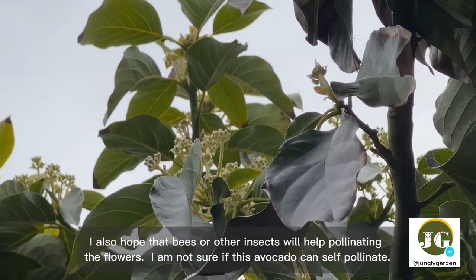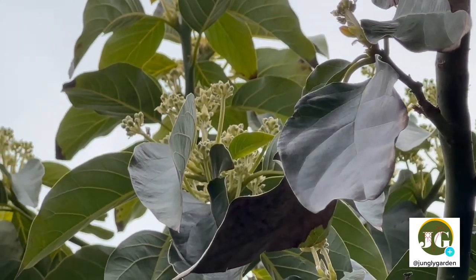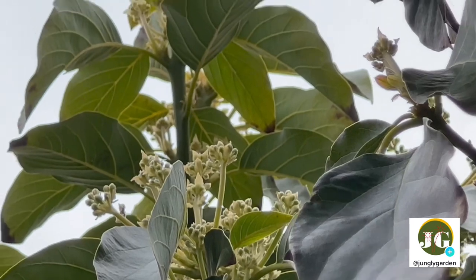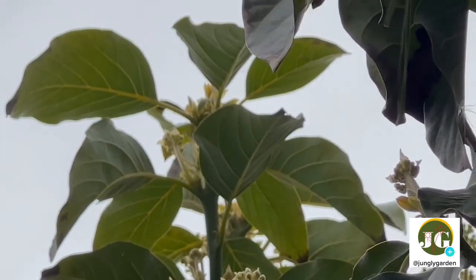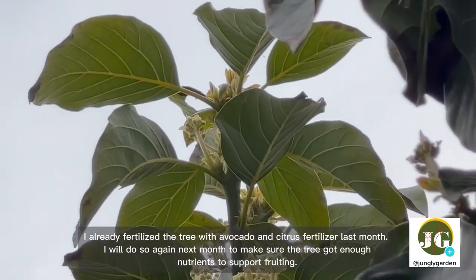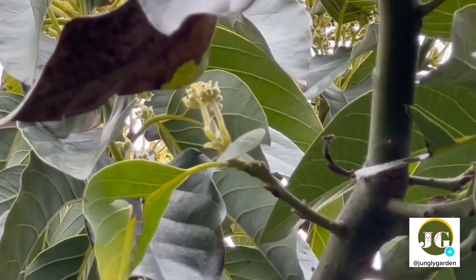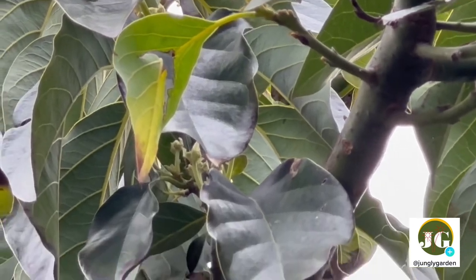I also hope that bees or other insects will help pollinate the flowers — I'm not sure if this avocado can self-pollinate. I already fertilized the tree with avocado and citrus fertilizer last month, and I'll do so again next month to make sure the tree gets enough nutrients to support fruiting.